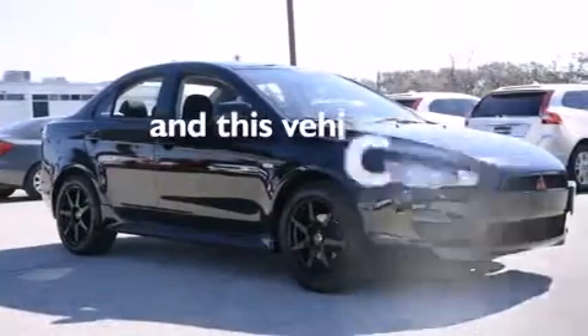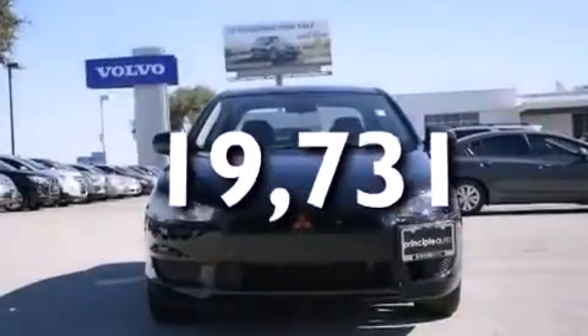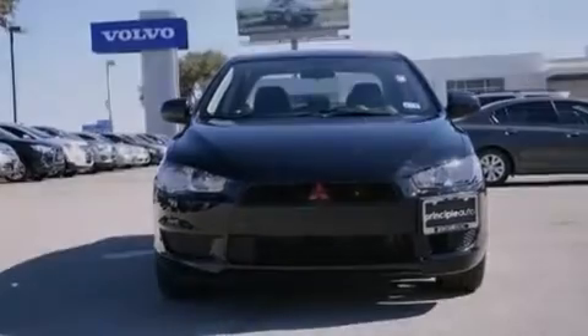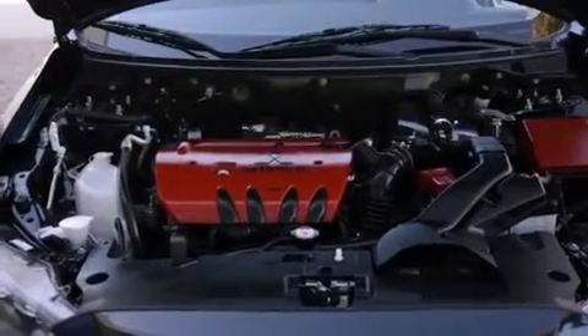This vehicle has fewer than 20,000 miles on the odometer. With an EPA estimated rating of 34 miles per gallon on the highway, this vehicle is clearly a fuel-efficient choice.